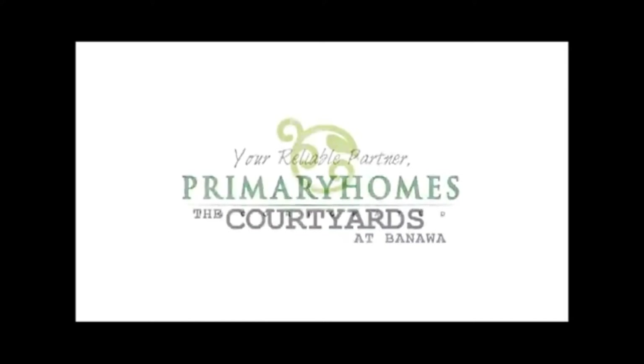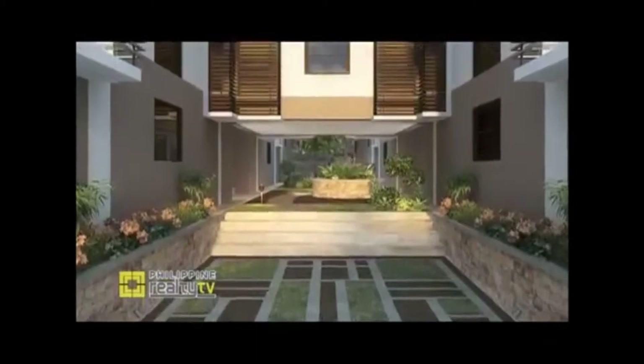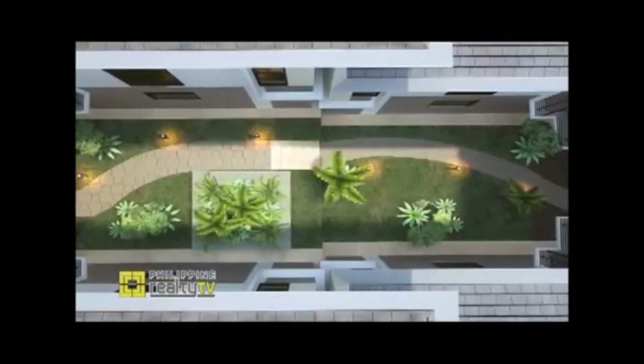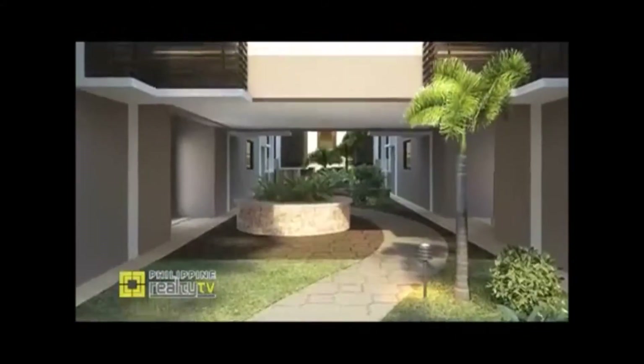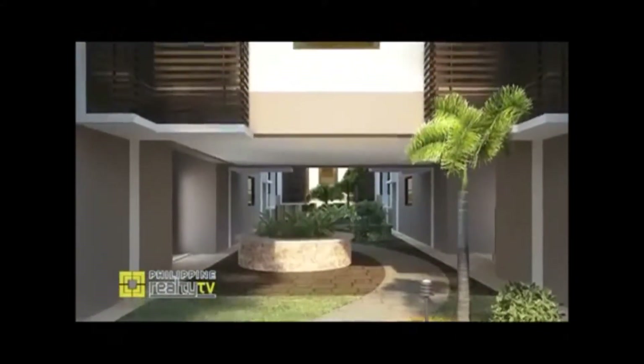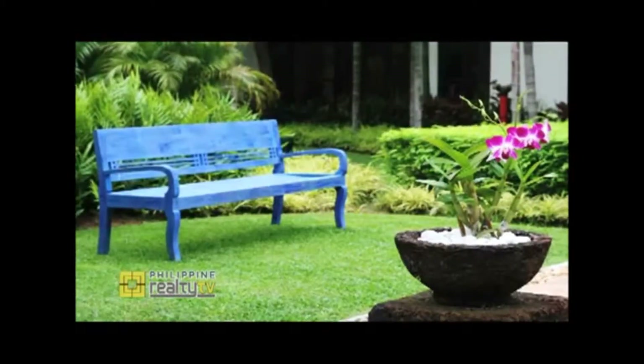Redefining urban living, Primary Homes brings us the Courtyards — our garden walk-ups. We wanted it to have green open spaces with few units per floor, and it's just three levels. It's called the Courtyards because in every building cluster, there's a courtyard. Every unit has an overlooking view of the garden quarters below. It has landscape gardens and benches, so it's a place where you can relax, read a book, have coffee — like your own little garden.